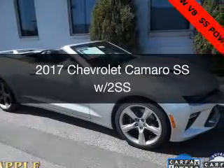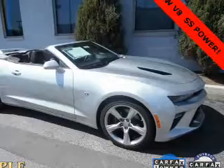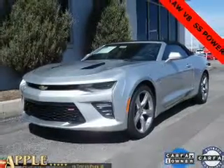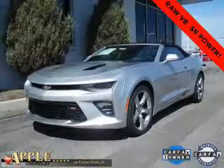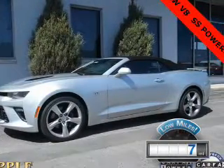This is a used 2017 Chevrolet Camaro. It's powered by rear-wheel drive, a 6.2-liter, 8-cylinder engine, and an automatic transmission. With fewer than 1,000 miles, this vehicle is like new.